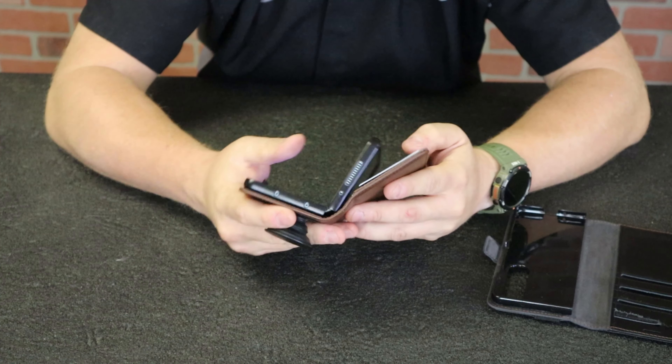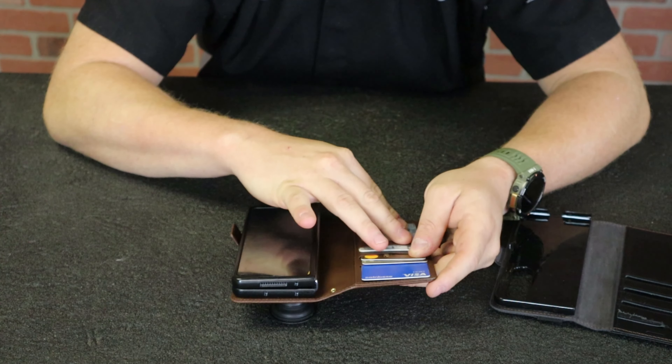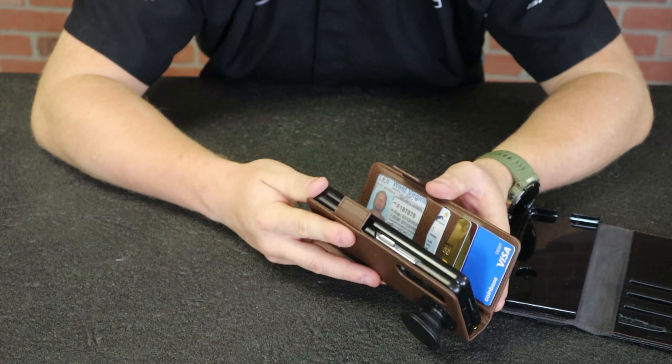I've got four credit-card-thick cards in here, plus a very thin health insurance card, and this thing still folds closed.